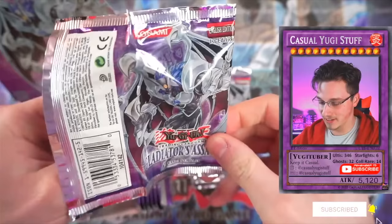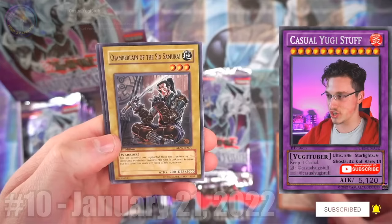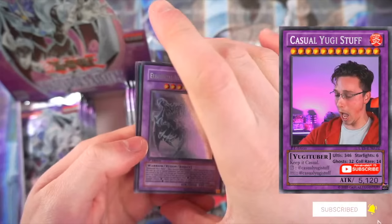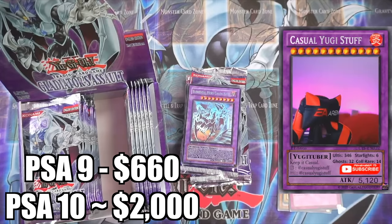Gladiator's Assault. Gladiator Beast Hoplimus. Chamberlain of the Sixth Samurai. Light Imprisoning Mirror. Gladiator Beast Halberd. Oh my god! What? That's bad, guys!